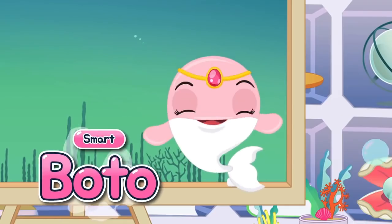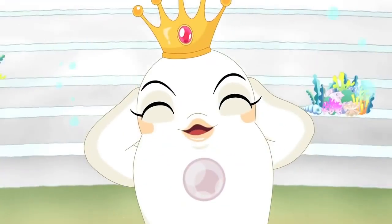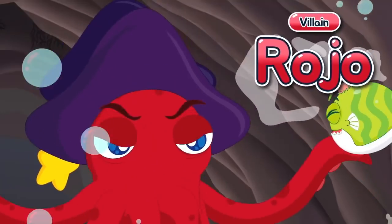Smart Bodu. Brave Monodone. Singing Beluga. Trustworthy Yawn. Evil Rojo.